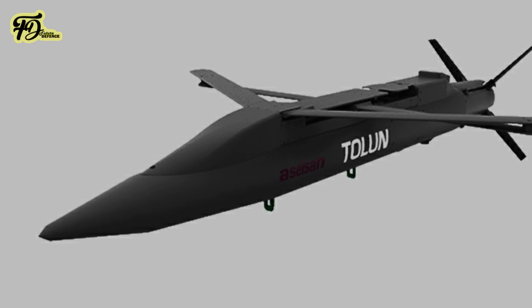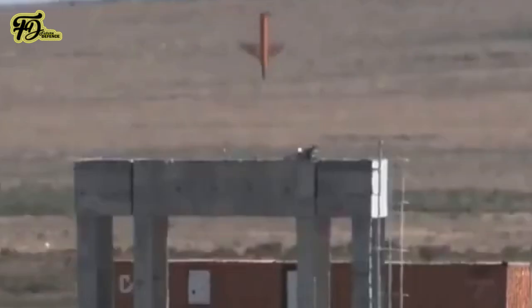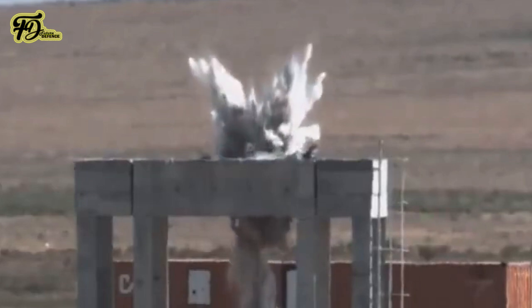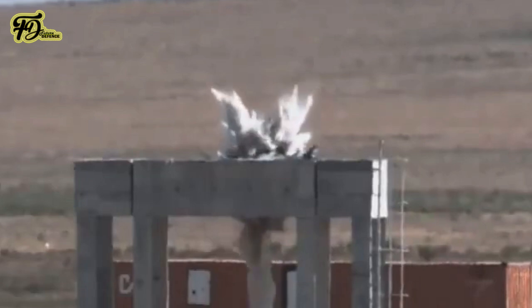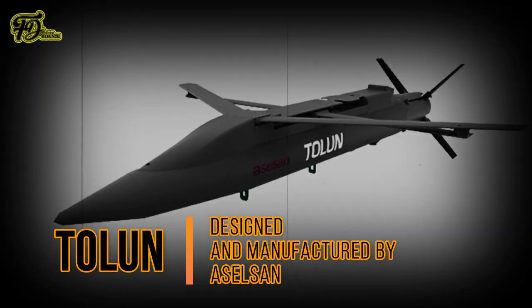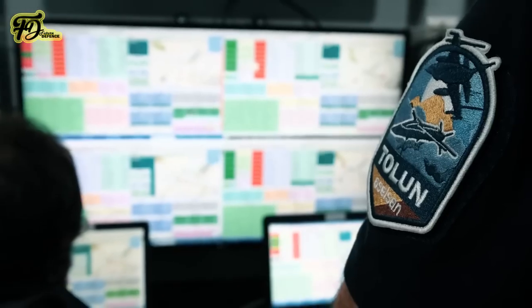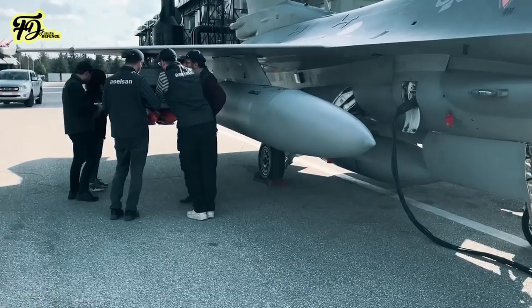The Tolun munition, designed and manufactured by Aselsan, uses GPS-INS guidance for precision targeting with a circular error probability of less than 10 meters. It can penetrate one meter of reinforced concrete when released from 30 nautical miles away. With folded wings for extended range, the munition can reach distances of up to 55 nautical miles at higher altitudes. Tolun has been tested under electronic warfare conditions, maintaining precision under GNSS jamming.